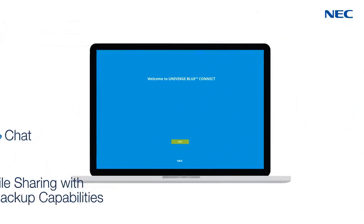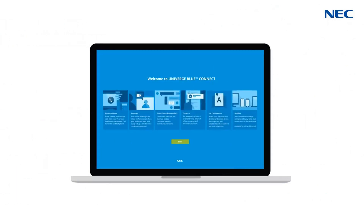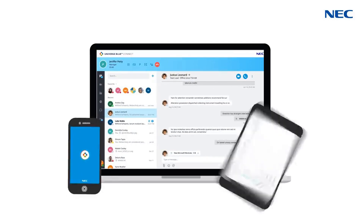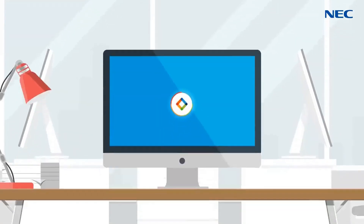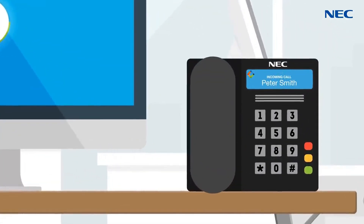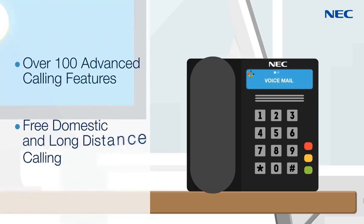It seamlessly integrates all your employees' communication, collaboration, and file-sharing tools into one manageable and customizable solution available as a desktop and mobile application. Univerge Blue Connect is easy to deploy with pre-programmed plug-and-play business telephones and softphones delivering over 100 advanced calling features with free domestic and long-distance calling.